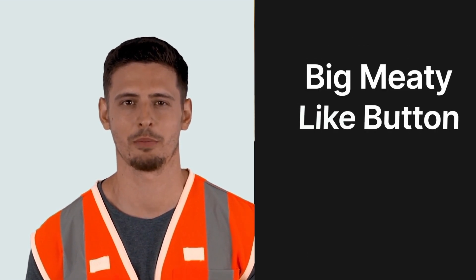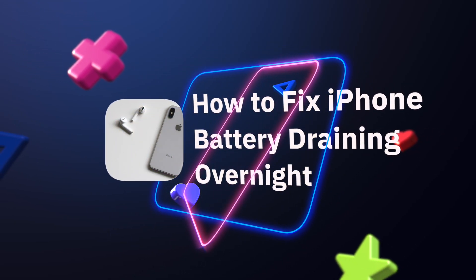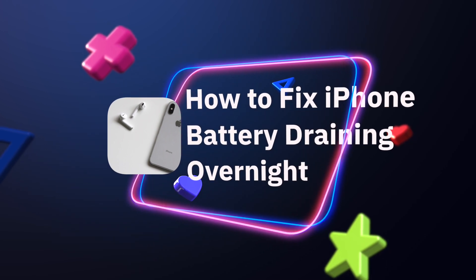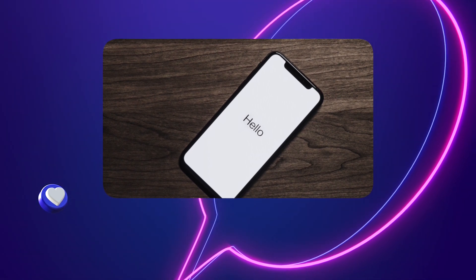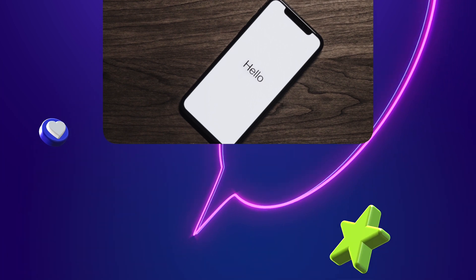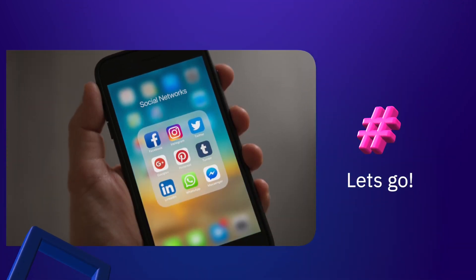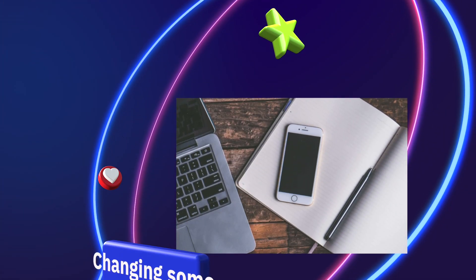If your iPhone battery is draining overnight, we did some research on why this happens and what you can do to fix it. There are a few reasons why this might happen — many are specific to which iPhone you use, and some are more general. These include running background apps and leaving Bluetooth and Wi-Fi on.